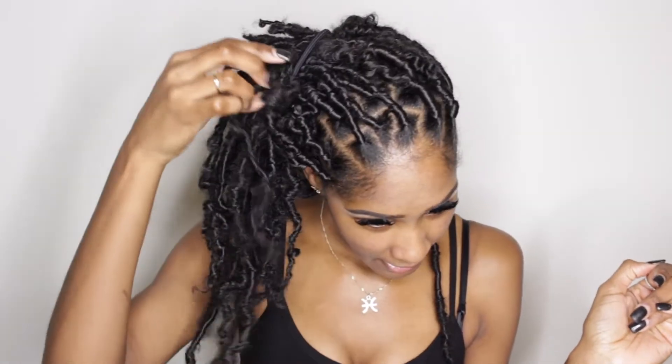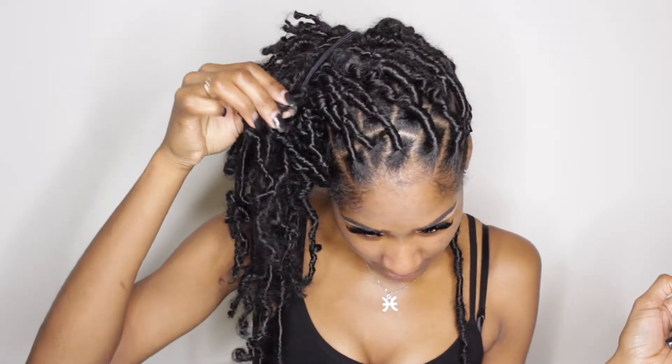Hey y'all, welcome back to the channel! I got my little faux locks — or butterfly locks, whatever you want to call them — done on Tuesday. I just got back home Tuesday.